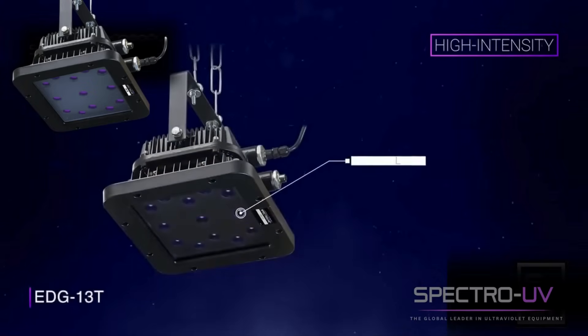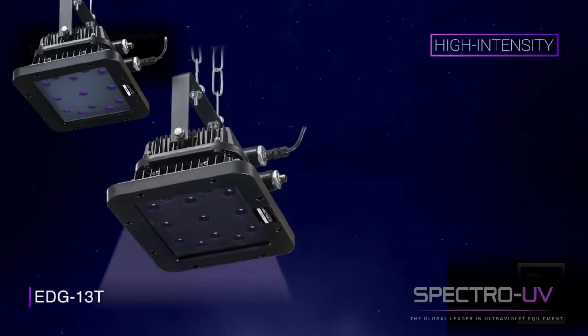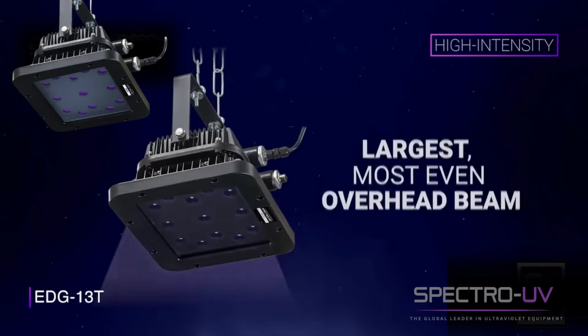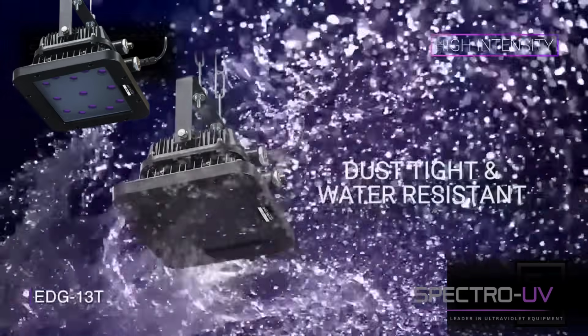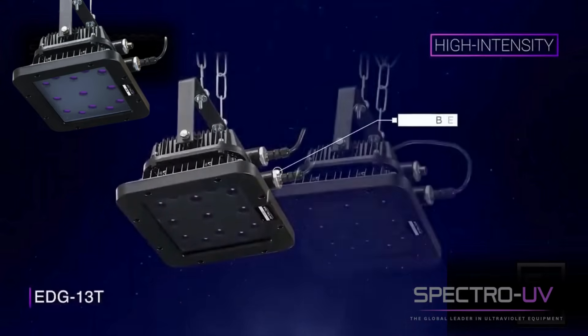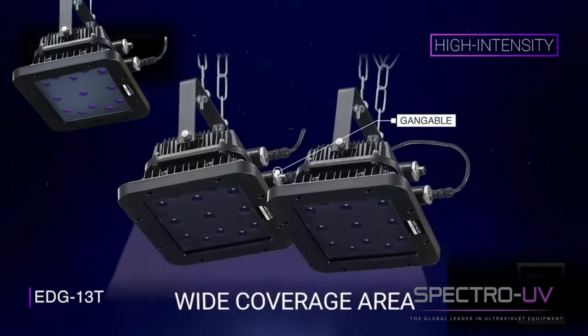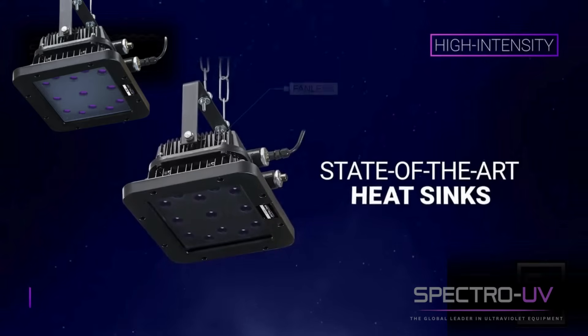Features include 13 long-lasting UVA LEDs. Wide coverage area provides the largest, most even overhead beam available. IP65 rated — dust tight and water resistant against jets of water from all directions. Gangable: can be ganged together to provide even wider coverage area. Fanless, cool running design uses state-of-the-art heat sinks.